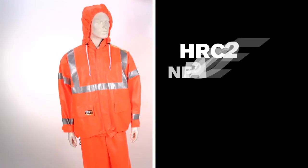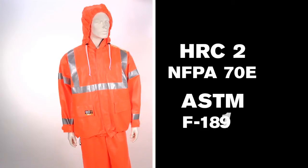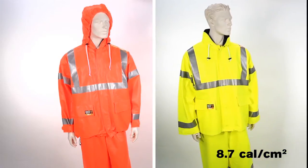The Eclipse is HRC2 as per NFPA 70E and conforms to ASTM F1891 for arc thermal performance, achieving an 8.7-calorie arc rating on the yellow-green garments and an 11-calorie arc rating on the orange-red garments.